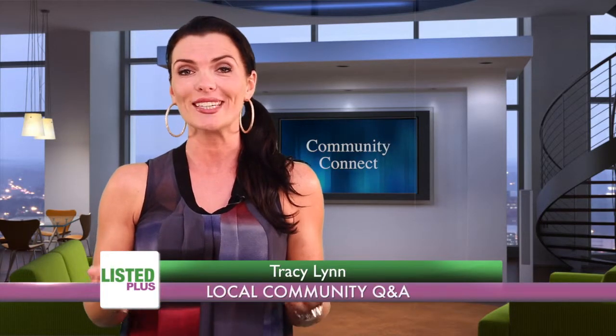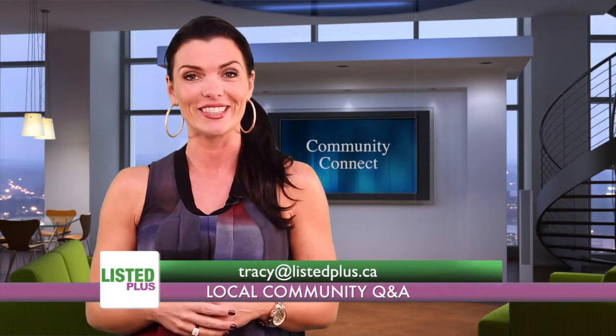Thank you to our viewer Joanne and to Mike from Restore Homes. If you have a question for one of our specialists, it's simple — all you have to do is email me, Tracy, at listedplus.ca.